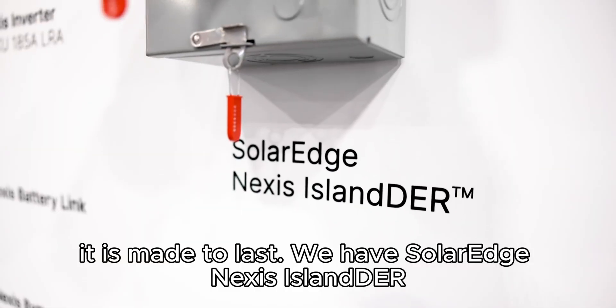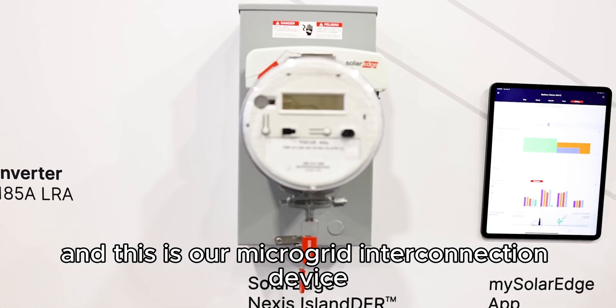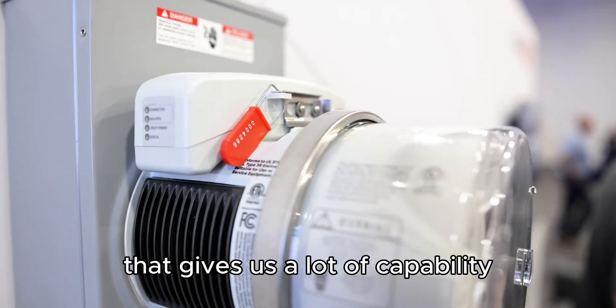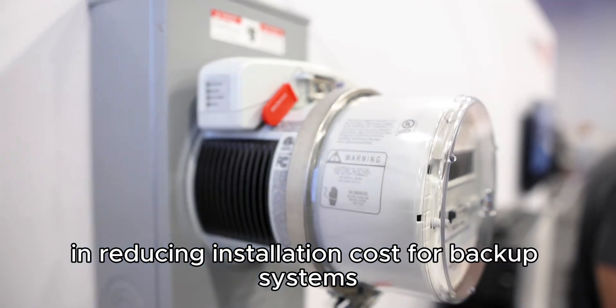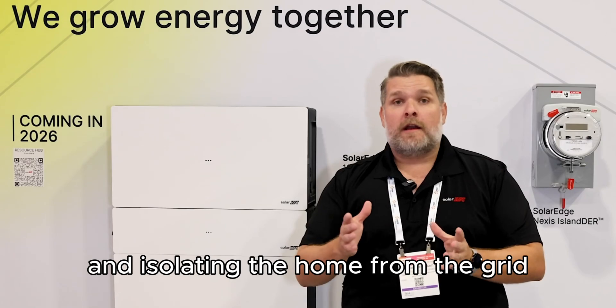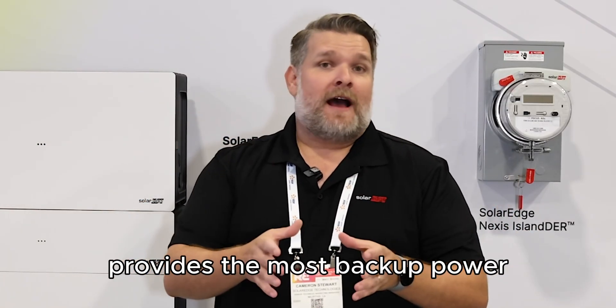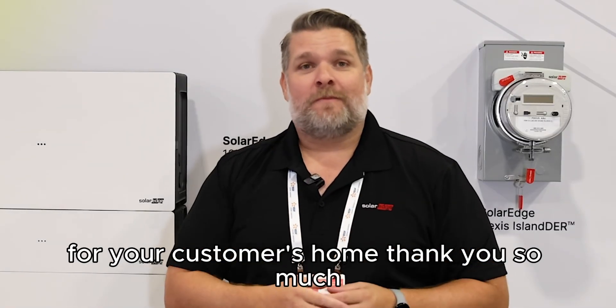We have the SolarEdge Nexus Islander, and this is our microgrid interconnection device that gives us a lot of capability in reducing installation costs for backup systems and isolating the home from the grid when the grid goes down. The whole solution together provides the most backup power for your customers' home.